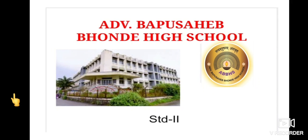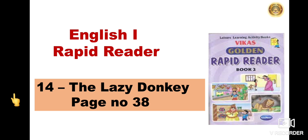Hello students, good day everyone. Welcome back again to our digital class of Advocate Vapusai Bhandi High School. Today in the class of English 1, we are going to take the Rapid Reader section. Lesson number 14, The Lazy Donkey from page number 38.